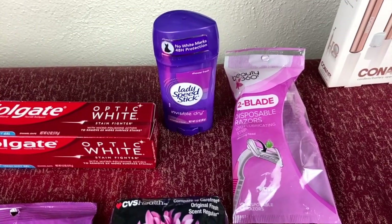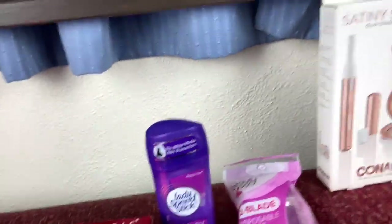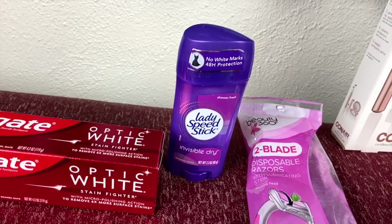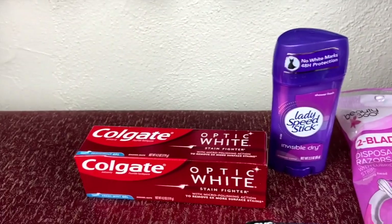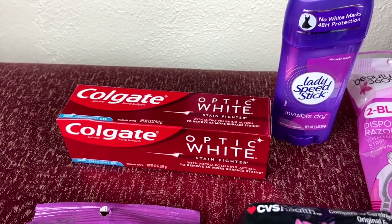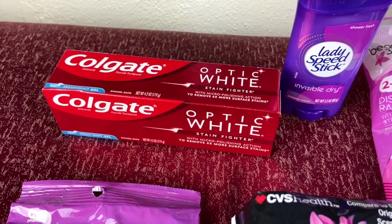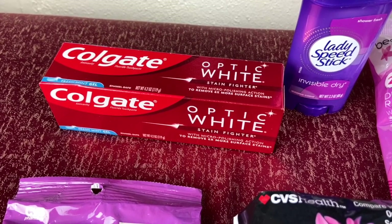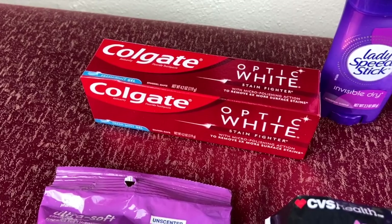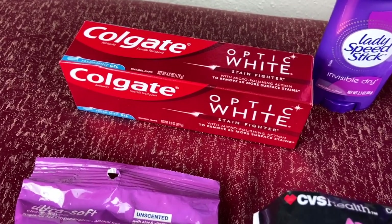Next we have the Lady Speed Stick priced at $2.49. When you purchase one, you're going to be receiving $2 ExtraCare bucks. You don't only have to be limited to the Lady Speed Stick — you can also select from the men's Speed Stick. You're going to be getting back $2 ExtraCare bucks, which just makes these 49 cents. Then next we have the Colgate Optic White, priced at $3.50. The red box instant coupon machine is printing out a $3 off coupon for this Colgate toothpaste — it prints out instantly for everybody. There's also a 50-cent off coupon on the CVS app, which pretty much makes this a freebie.